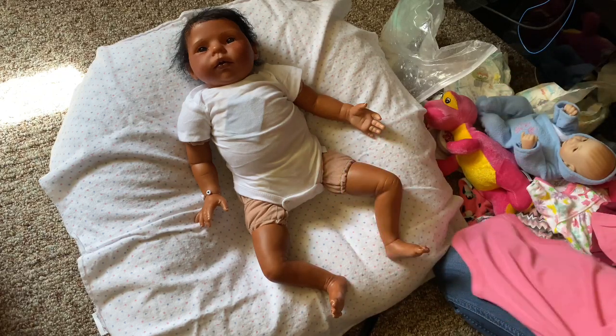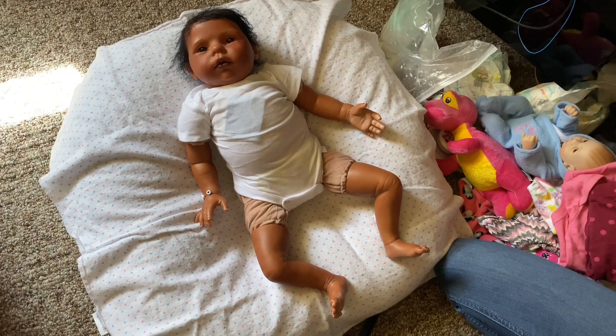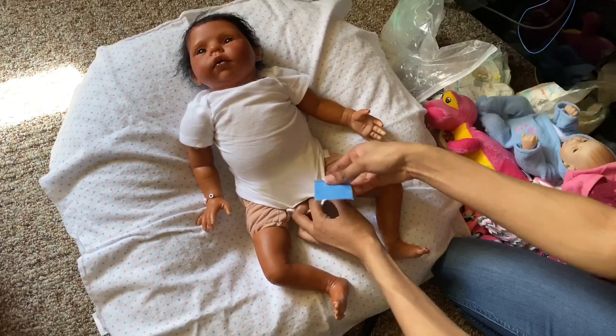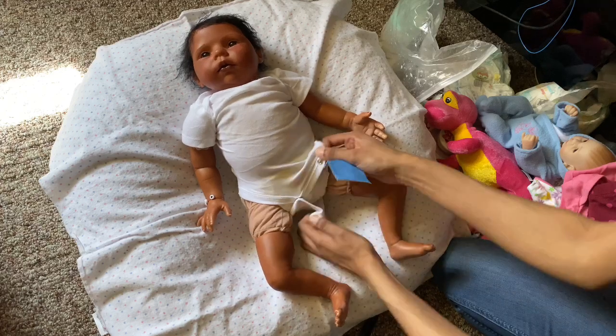This baby is so cute and I'm glad to have been able to add her into my collection. Unfortunately she has three-fourths limbs, so I have to be careful about what I put on her so that her cloth body doesn't show.